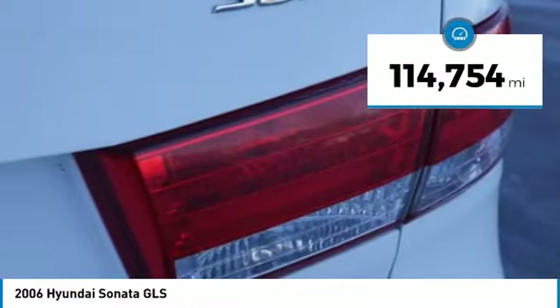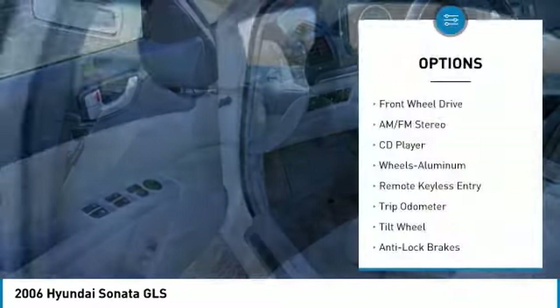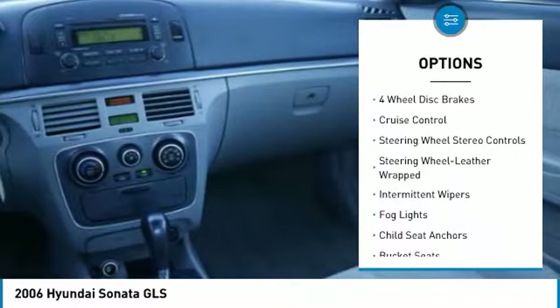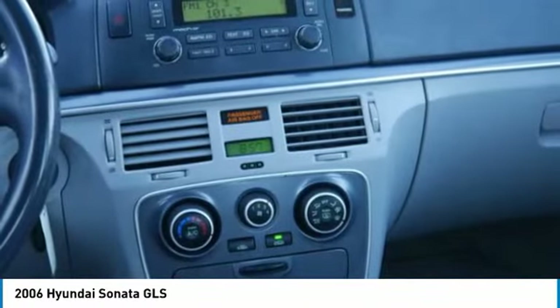This vehicle has less than 115,000 miles. Here are some of this vehicle's great options: anti-lock brakes, power steering, cruise control, aluminum wheels, center armrest, rear defrost, FWD, AM-FM stereo radio, power brakes, and bucket seats.